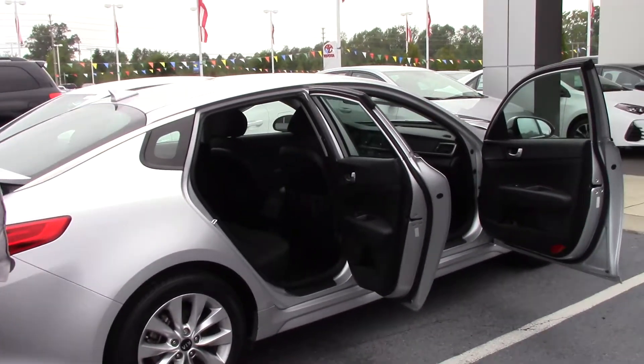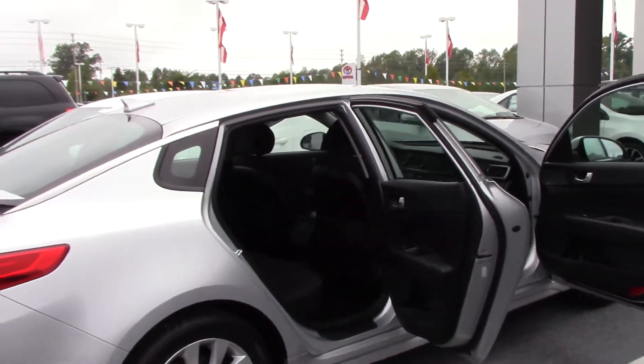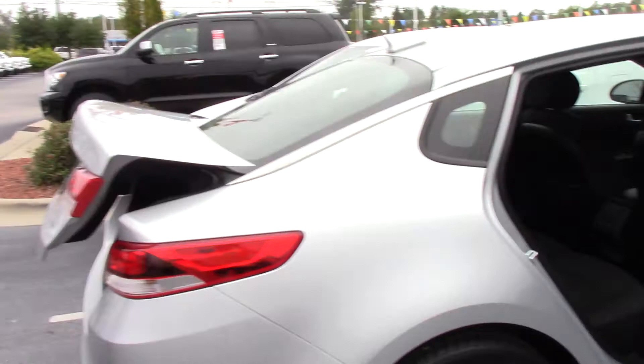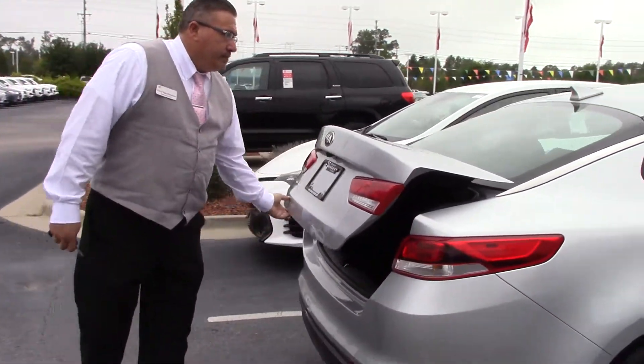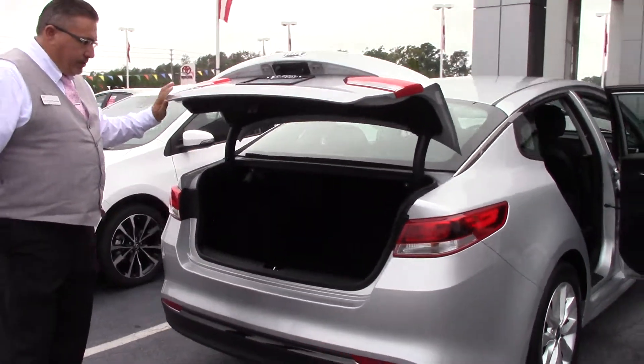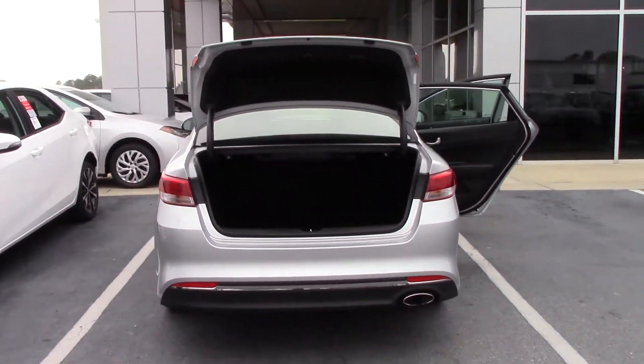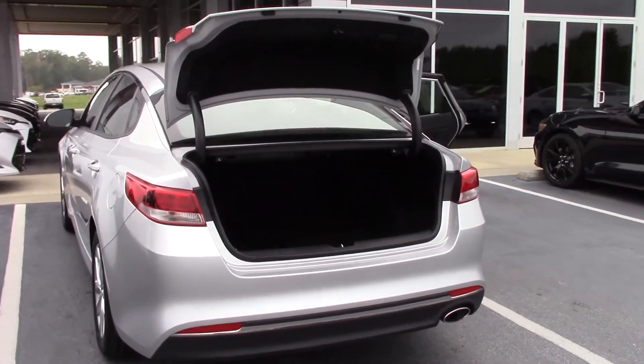Storage bags on the back of the seats there, that's very nice. Once again, the 2016 Kia Optima. Take a look at your trunk space here — very nice. Someone's going to get a very nice vehicle here.